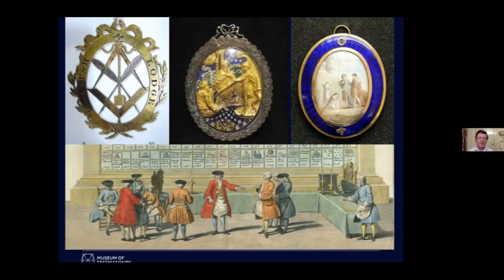Most Freemasons socialised particularly inside their own lodges with their own friends. They'd meet other Freemasons and go to Grand Lodge, but it was their own lodge that mattered most, and those lodges very rapidly got an identity. In the chart you can see behind the Freemasons, you can see the names of all the pubs, taverns, and coffee houses where they met, which very often gave them their names. Grenadiers Lodge sounds very military but it was actually the Grenadiers pub. It didn't take very long before they wanted to show the identity of their lodges and their friends in a much more material way.